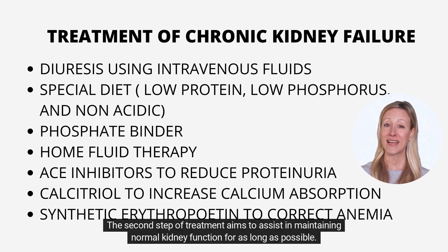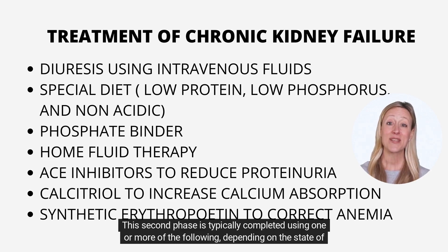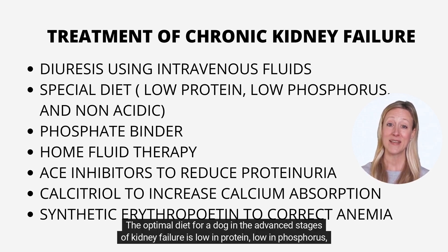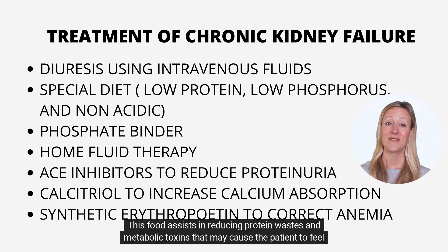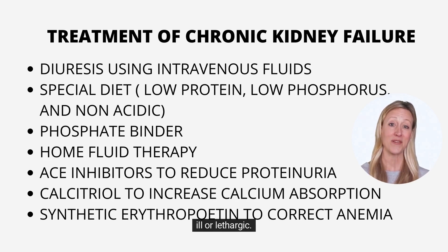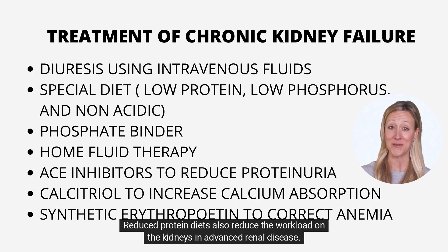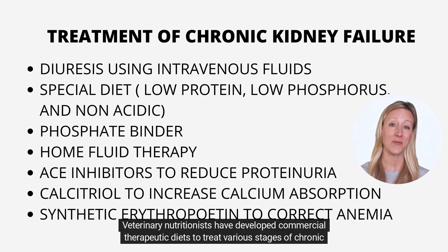The second step of treatment aims to assist in maintaining normal kidney function for as long as possible. This second phase is typically completed using one or more of the following, depending on the state of your pet. Nutritional specialization is critical in effectively treating dogs with chronic renal disease. The optimal diet for a dog in the advanced stages of kidney failure is low in protein, low in phosphorus, and unacidified. This food assists in reducing protein wastes and metabolic toxins that may cause the patient to feel ill or lethargic. Reduced protein diets also reduce the workload on the kidneys in advanced renal disease.